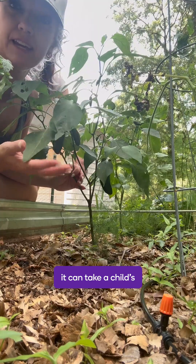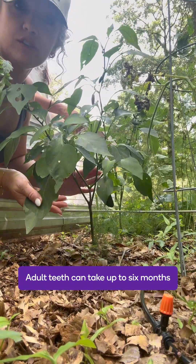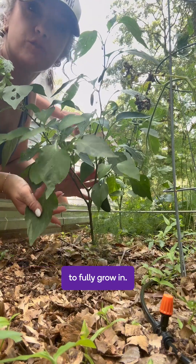Just like these vegetables, it can take a child's teeth weeks, even months, to grow into their full adult size. Adult teeth can take up to six months to fully grow in.